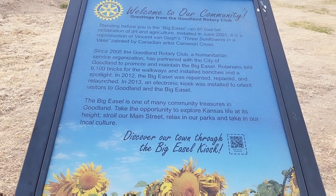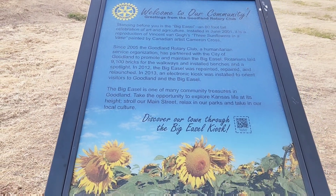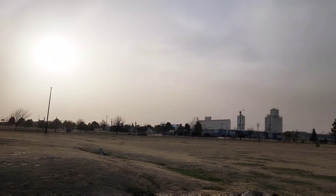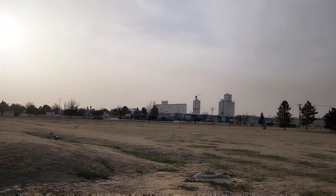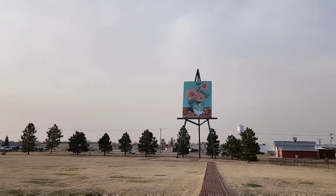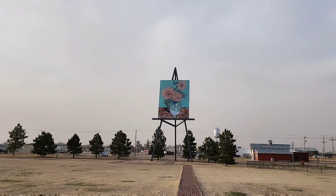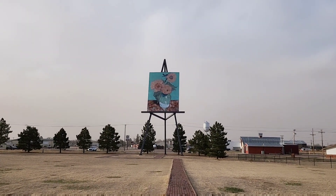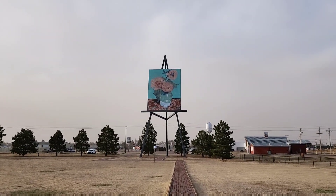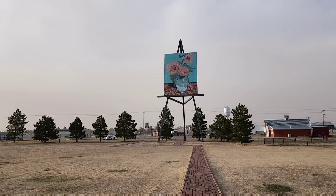It's also very windy outside. I'm hoping that my fur mic is isolating a lot of that noise. Do you see that? Yes, there's a really, really bad dust storm in the area. Look at that giant, super tall easel. Wow, that is amazing.